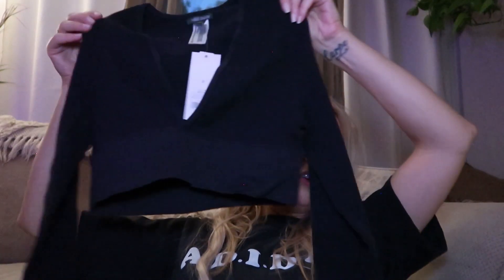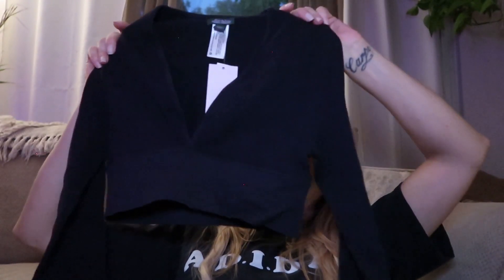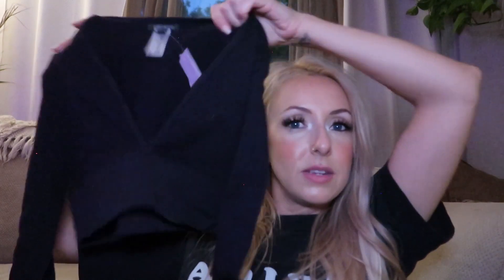I also ended up getting this really cute Wild Fable long sleeve top. It's kind of like workout material — very stretchy, a V-neck. It could be kind of spicy since it's tight given that stretchy workout material.